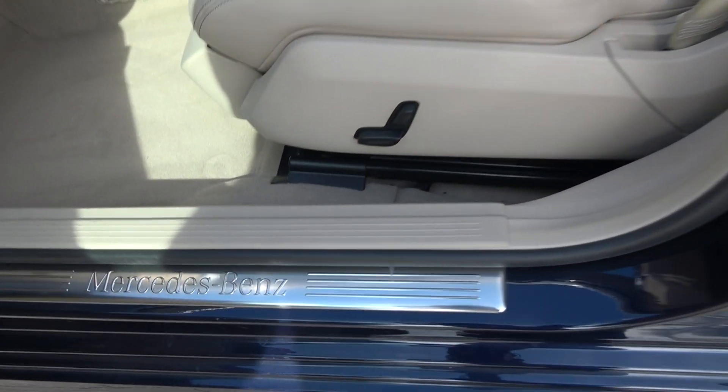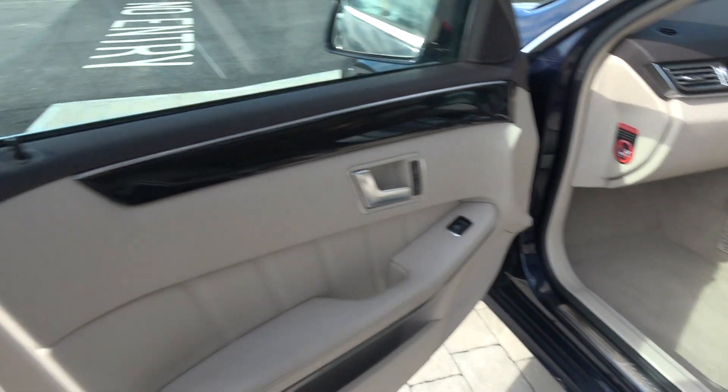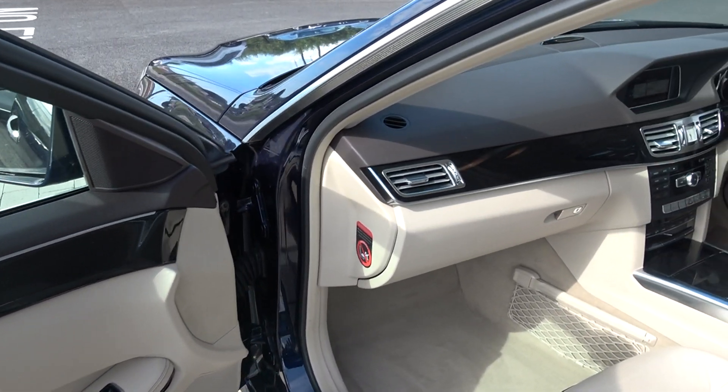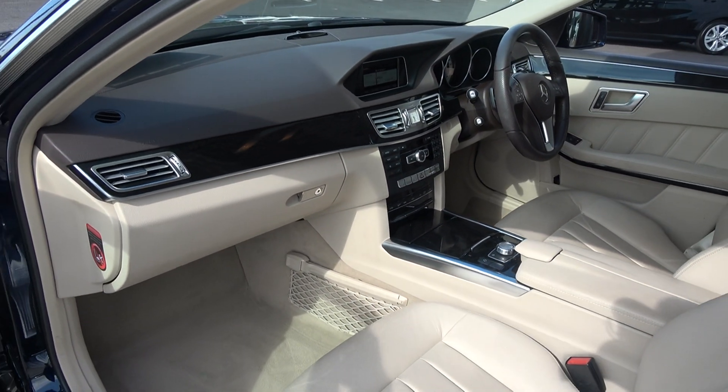We have the Mercedes-Benz aluminium door sills, electric windows throughout, and beautiful marble effect inlays running throughout on the door panels, continued throughout on the dash and centre console — absolutely stunning. The vehicle, as you can see, is offered in showroom condition throughout.